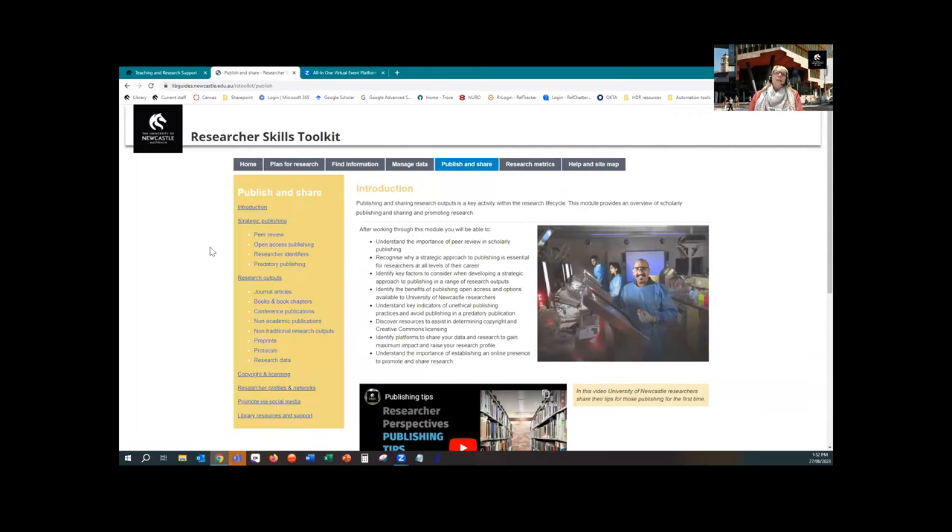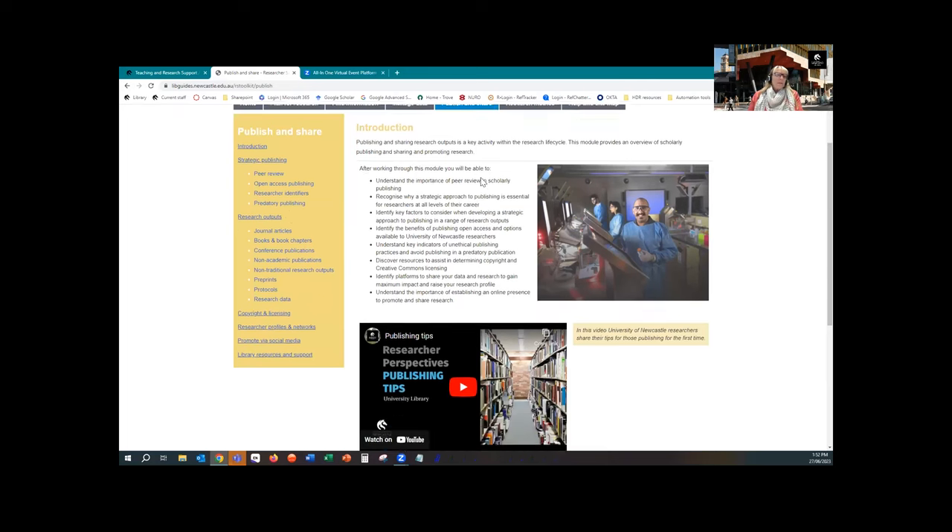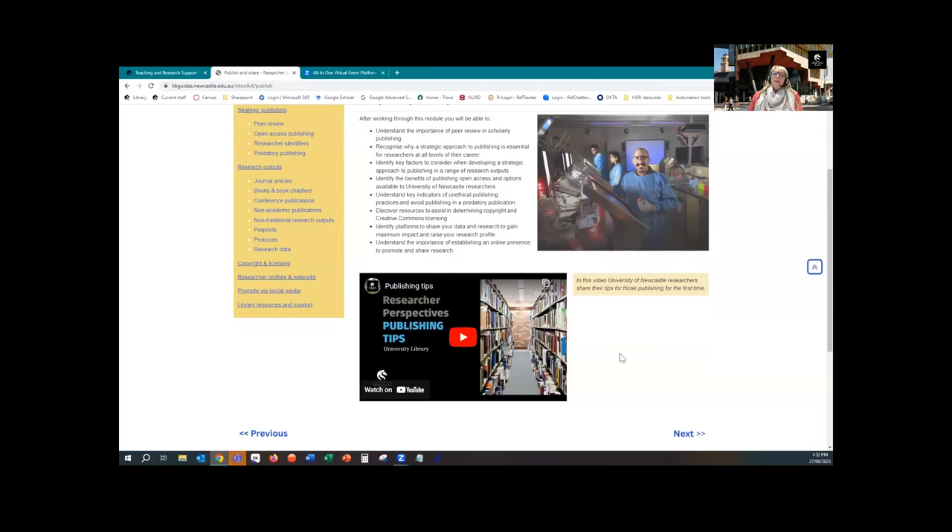If we go to the Research Metrics module, we embed a link to this page when creating metrics reports for researchers and academics, because this helps explain terminology around research metrics and altmetrics. If we go to Publish and Share, there's an overview of all aspects of publishing, sharing and promoting research that might be of interest to researchers — all in one place. Nicole was talking about the videos embedded in each module; they add an element of first-hand practical experience from well-known academic researchers at the University of Newcastle. Our intern Justice edited all the filming and integrated the interviews into cohesive, professional-looking videos that include subtitles and music.